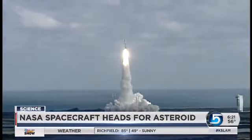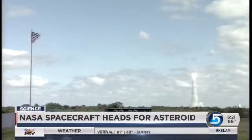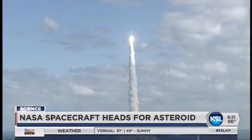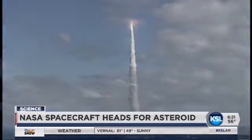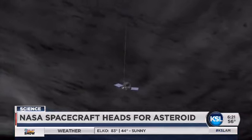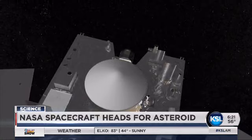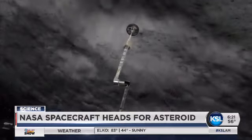Today, the first ever NASA spacecraft equipped to take a sample from an asteroid is preparing to lift off from Florida's Cape Canaveral. The mission is to collect dust and gravel that will help scientists better understand the movement of asteroids and which ones threaten to slam into Earth. It is a fascinating mission. NASA says this historic mission could also unlock answers about the Earth's origins and whether life could have started elsewhere in our solar system.